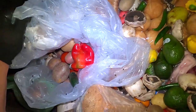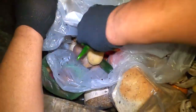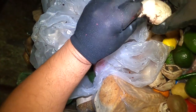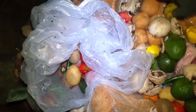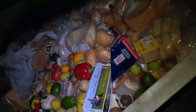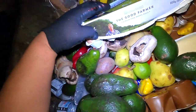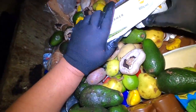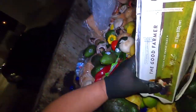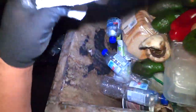Let's just come around here real quick and we'll see what else they've got in here. I've got a dozen eggs right here - one's cracked. Let's just put that to the side for now.